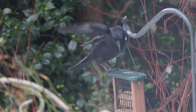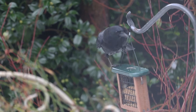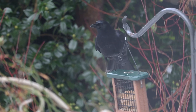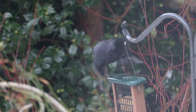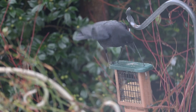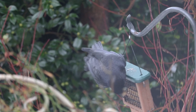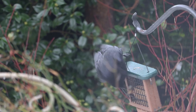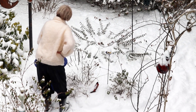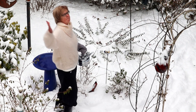Crows. Crows are the pundits of the bird world. Crows are willing to give their opinion about everything, including stuff they know nothing about. I feel a deep affinity with crows.